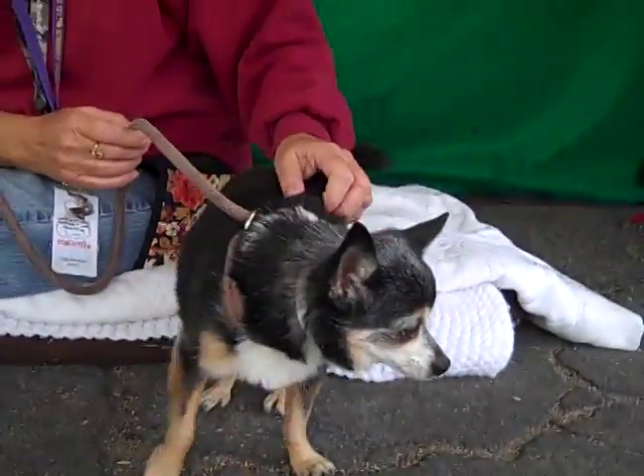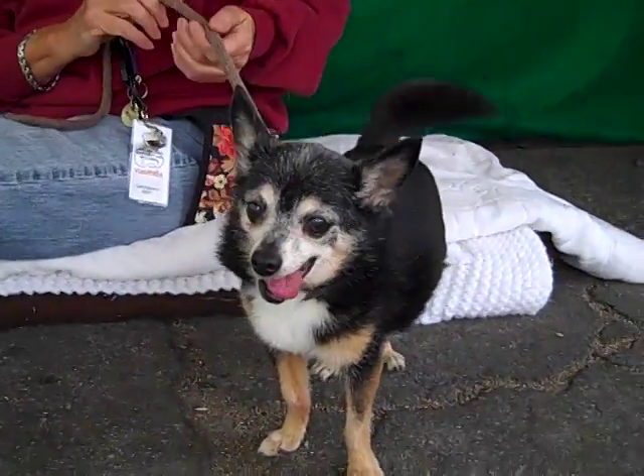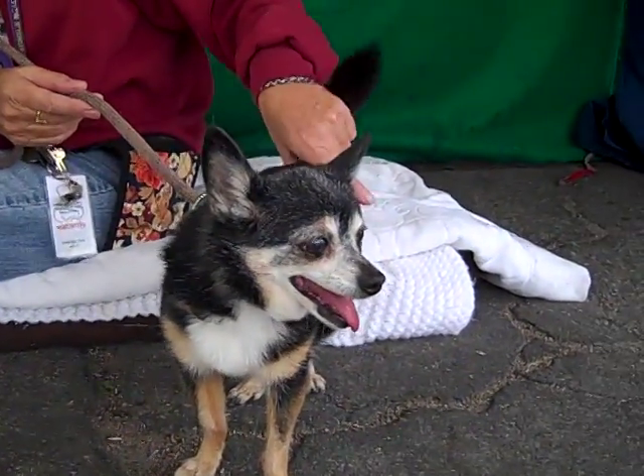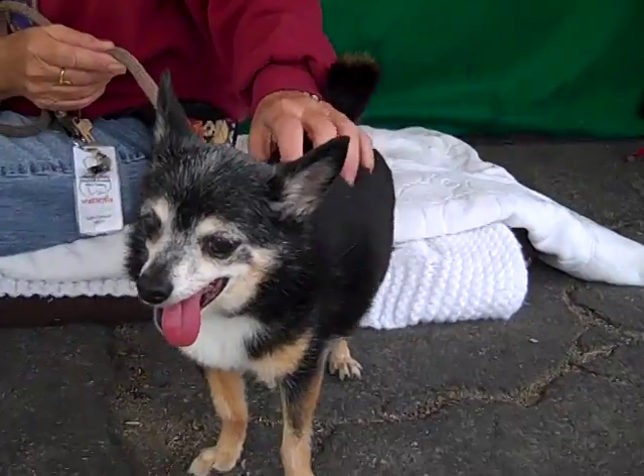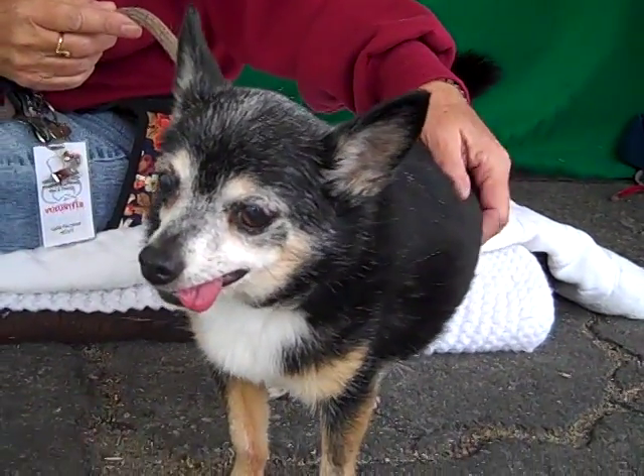She's just got a lot of personality. So come on down to the Baldwin Park Shelter and give this sweet senior a chance. You won't regret it because she is awesome and she's got a lot of love left to give. Right, Petunia? Bye-bye, sweet girl. You are beautiful. Bye.